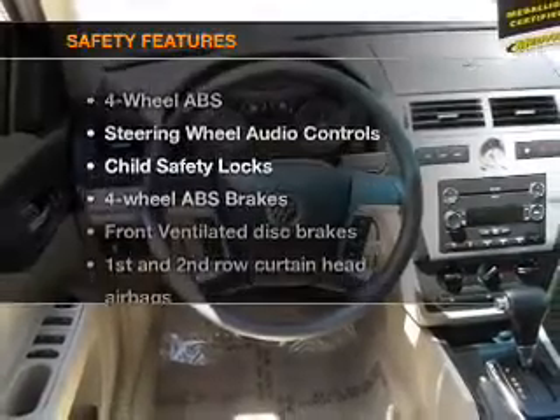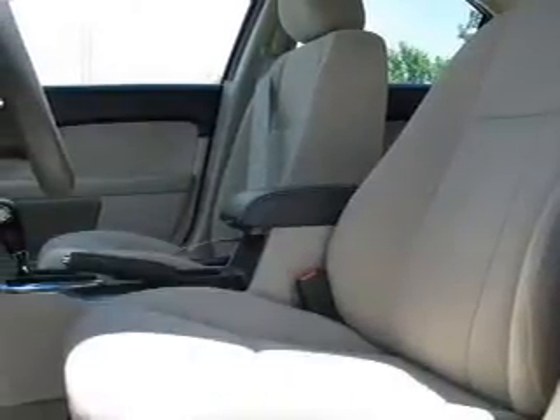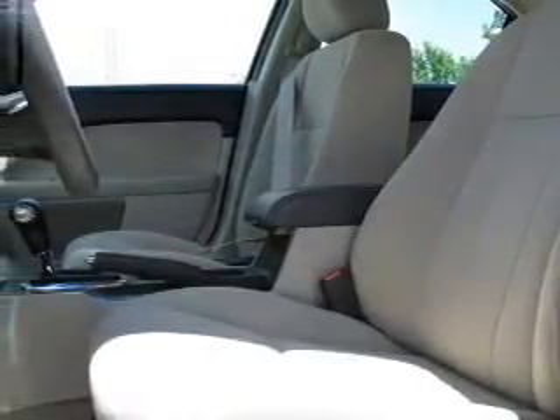If safety is a high priority, rest assured knowing that these top safety components are included: front ventilated disc brakes, passenger airbag, side airbag, and curtain head airbags. Our website offers more information on all of our vehicles.